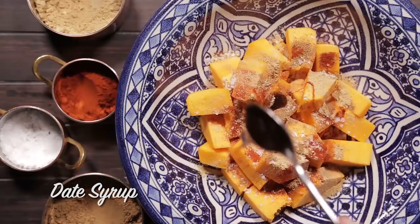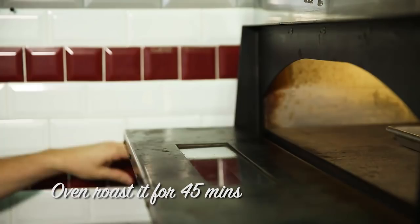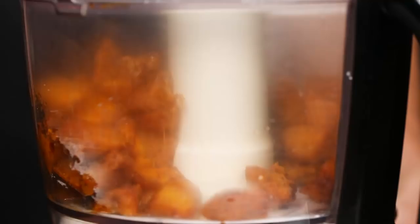We cool that down, then we blitz it up with some lovely tahina, and then we serve that with some fresh baby basil leaves and some beautiful tapioca — a nice alternative to bread, which gives a lovely crisp and sweetness to it.